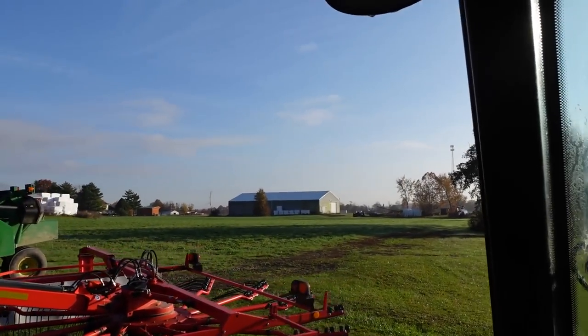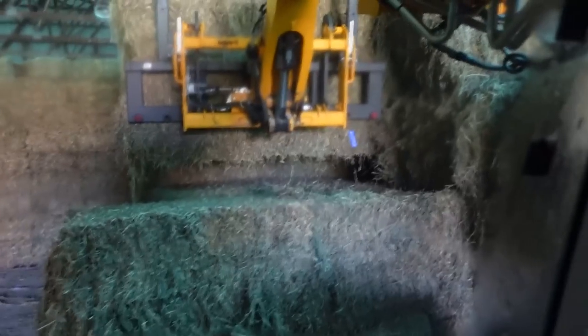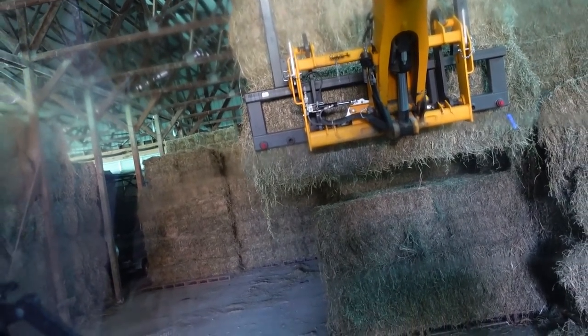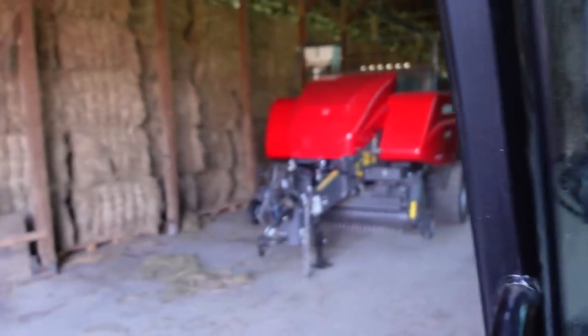Right over there is the green barn I'm talking about. First grab — got some weight. These are about 1,200 pounds, so this telehandler can definitely feel it, especially when I move out. That's the baler that made these — Massey Ferguson, baby.